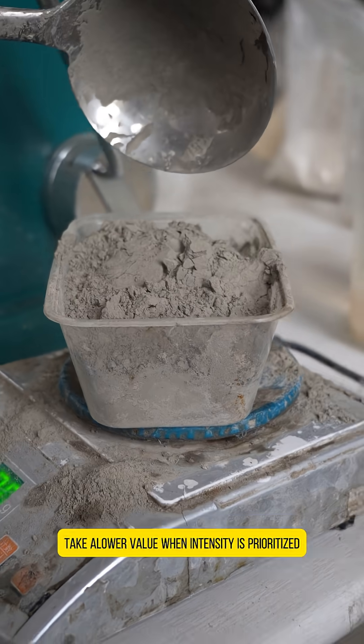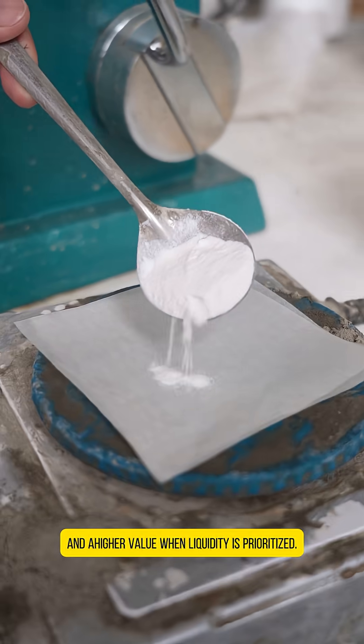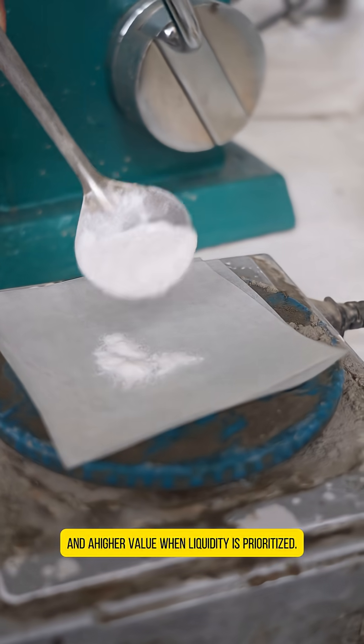Third, target performance. Take a lower value when strength is prioritized, and a higher value when fluidity or workability is prioritized.